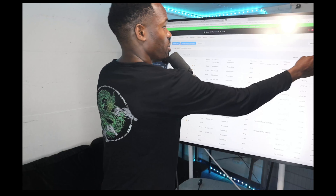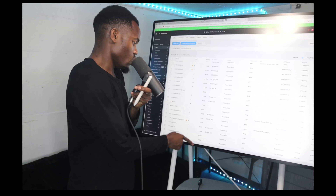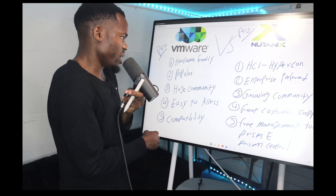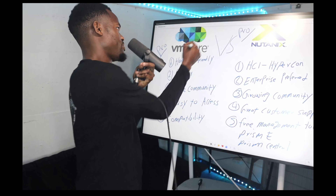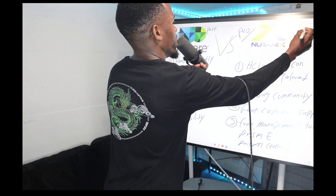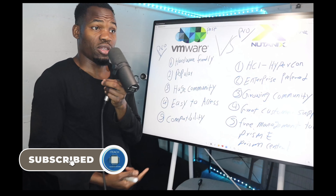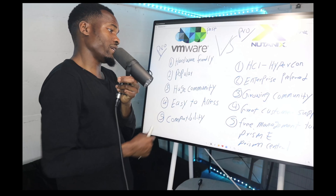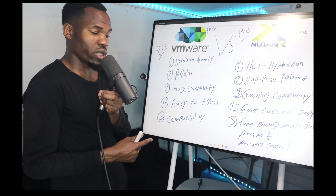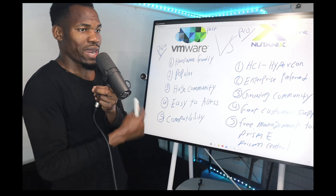That's all I have. Comment below — do you think Nutanix is the winner, or do you think VMware is the winner? My honest opinion is that VMware is the past and Nutanix is the future. I can see everyone moving to Nutanix in the coming years — I already know a lot of people who are getting away from VMware and going to Nutanix. Thanks so much for watching, have a great rest of the day!